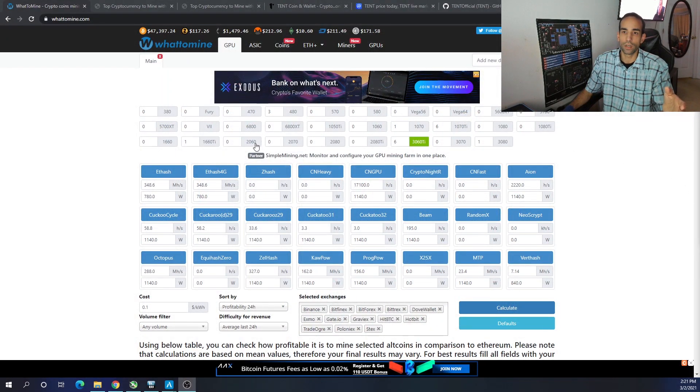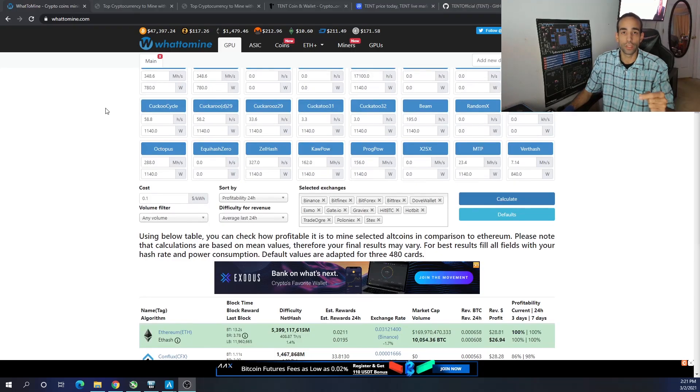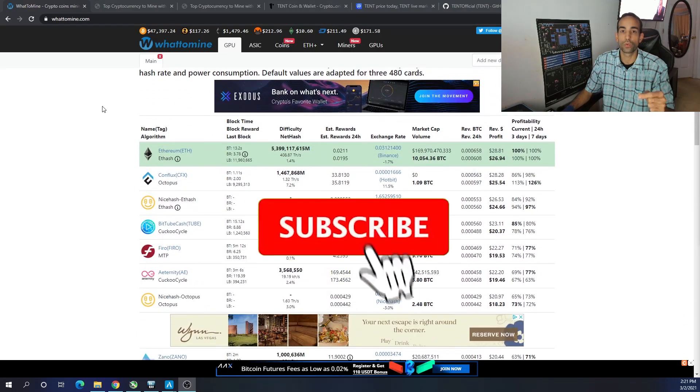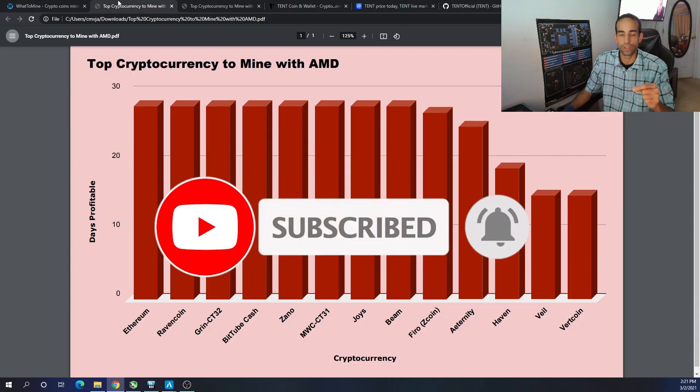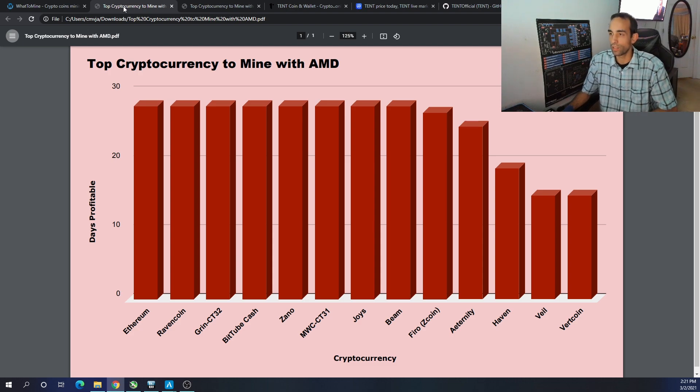So let's get right into it. We are comparing six 3060 Tis against the AMD RX 5700 XT. If you're new to this, WhatToMine is not the only data source I'm getting my information from, but it can still help you identify what's going on. For AMD, right off the top, our number one without a doubt — we all know Ethereum is one of the most profitable cryptocurrencies to mine at this time, whether you're AMD or Nvidia.